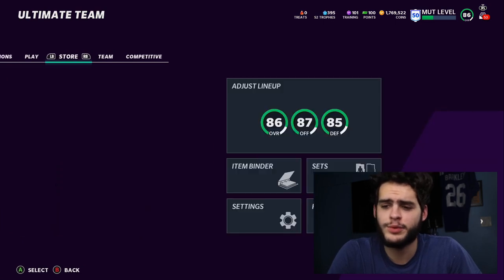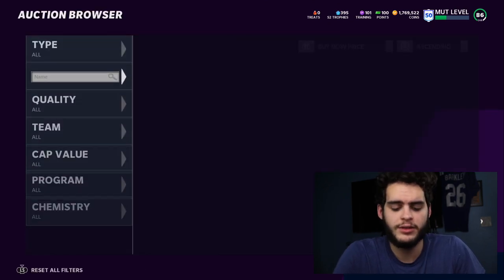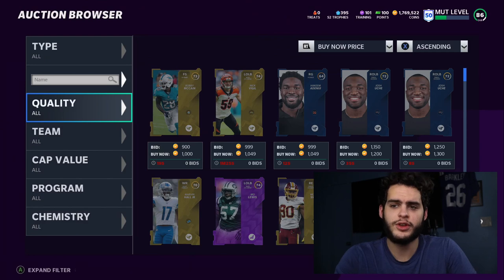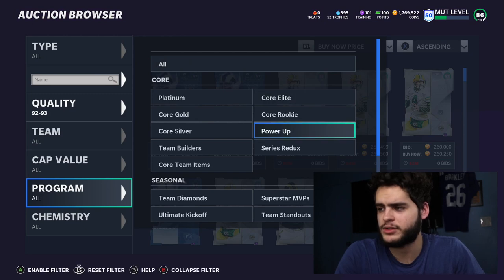Let's go over some prices before we get into the set. It's always important to get these down first because it will greatly help us later on. I like to show you guys the prices so you don't think I just make them up. We're gonna focus on the Most Feared masters today.